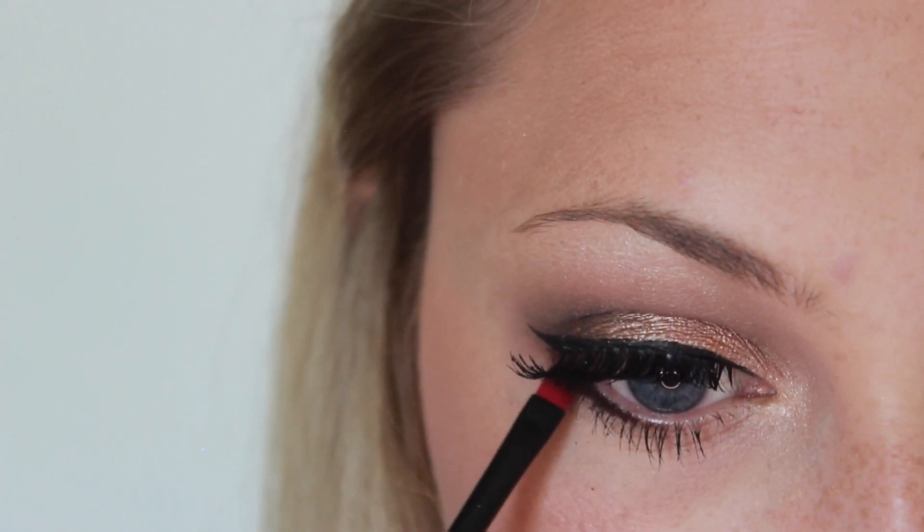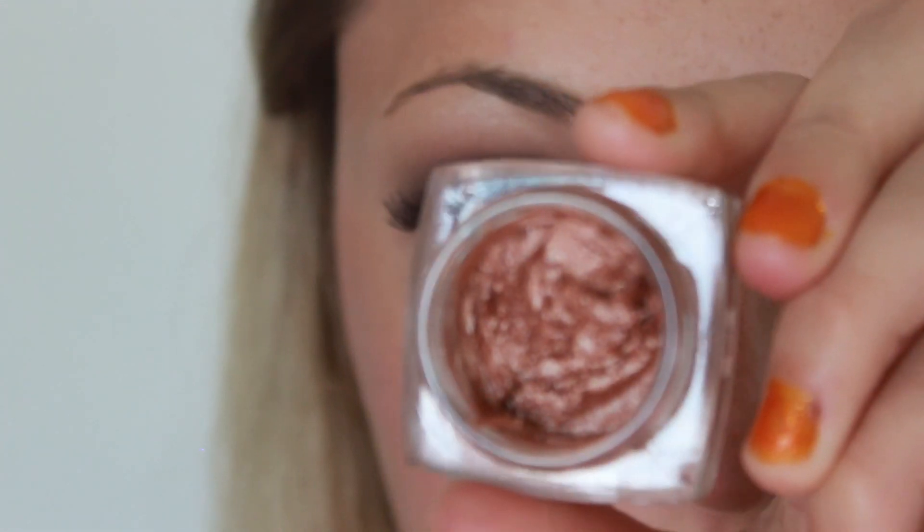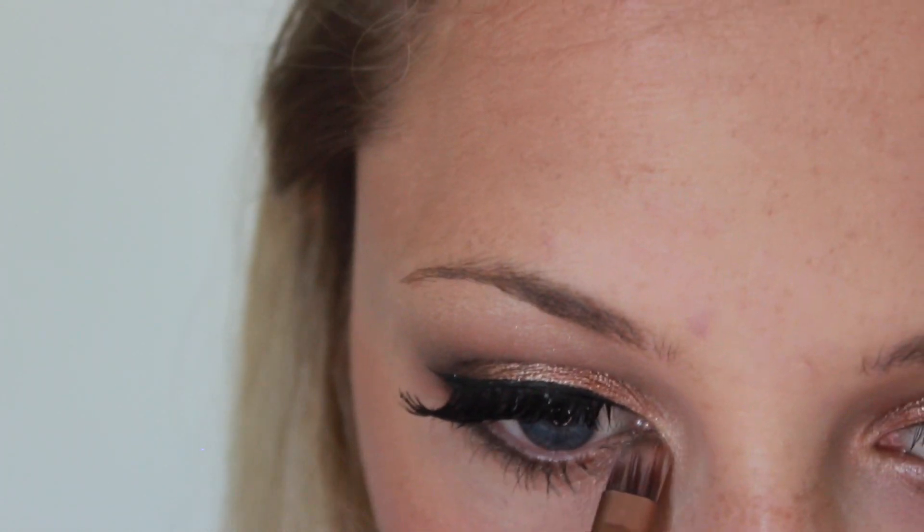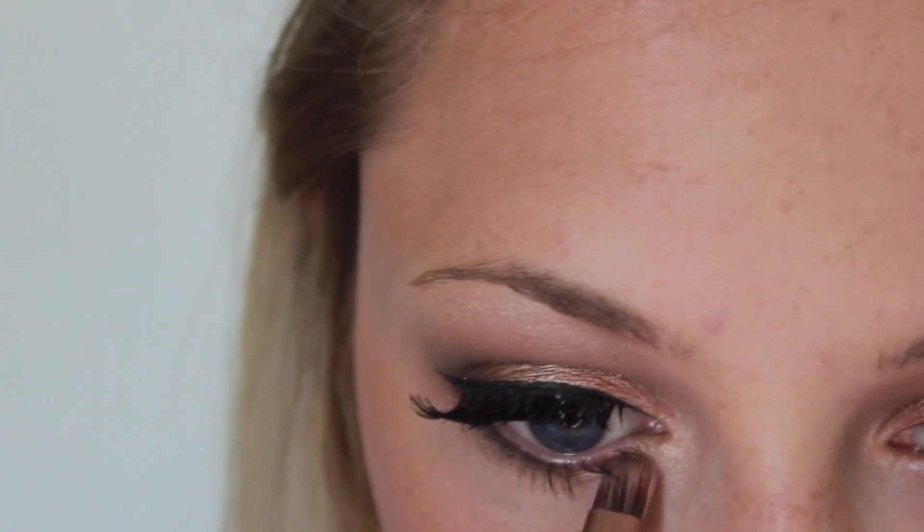Then I'm going back in with that deep definer shade and I'm going to smoke out the lower lash line — first applying it with an angled brush and then going in to blend out any harsh lines. Then I'm taking that Flower Beauty shade again and just applying it on the inner corner of my eye and blending it outward with that definer shade.